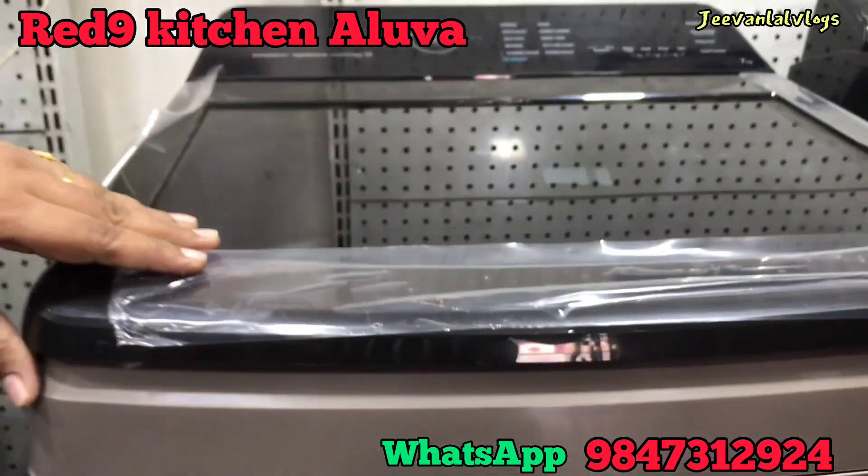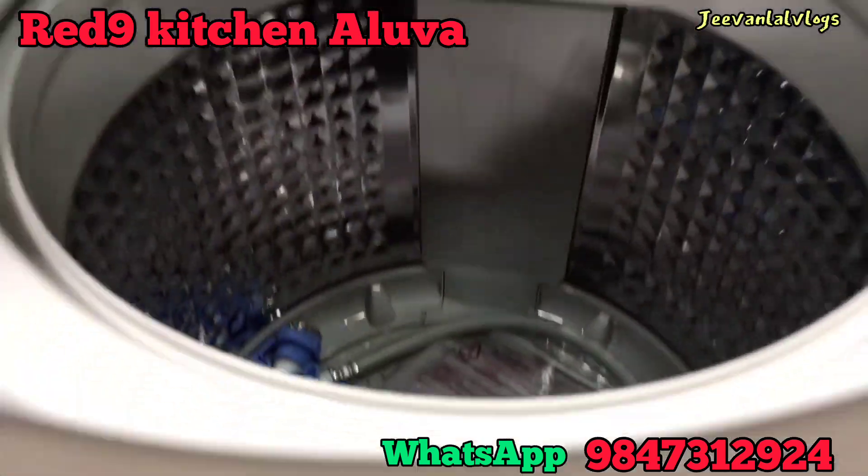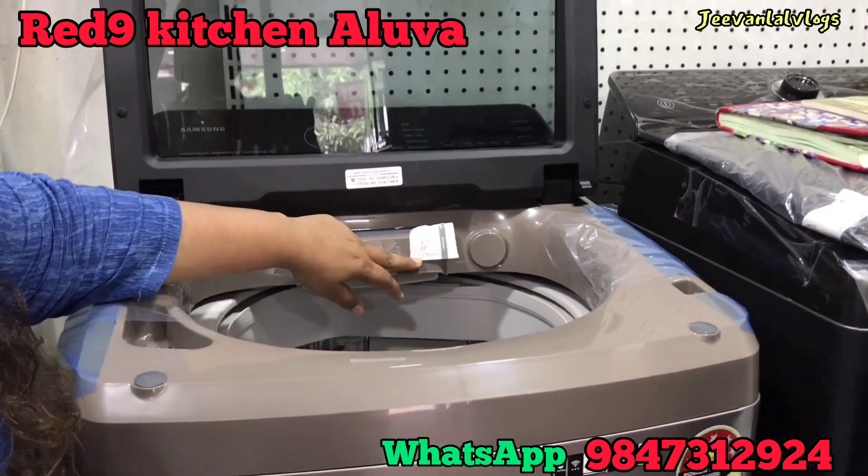This is the soft-closing lid. This is 10kg. This is the latest 2023 model. The MRP is 1950.